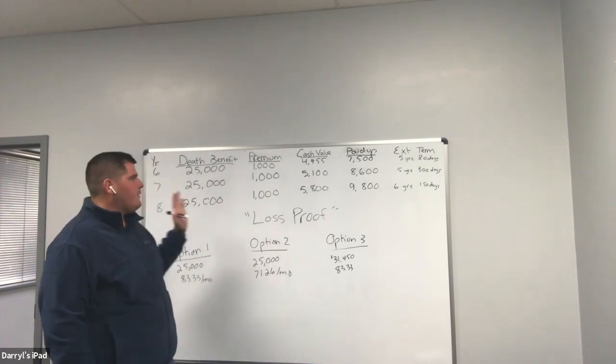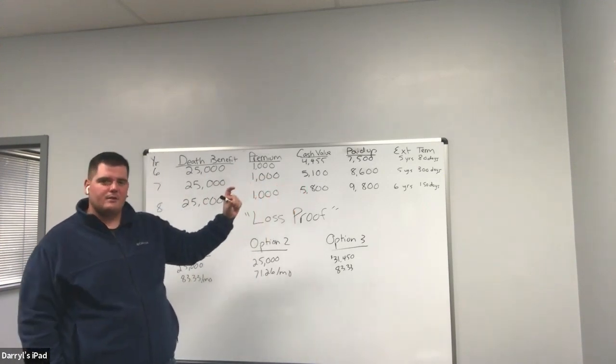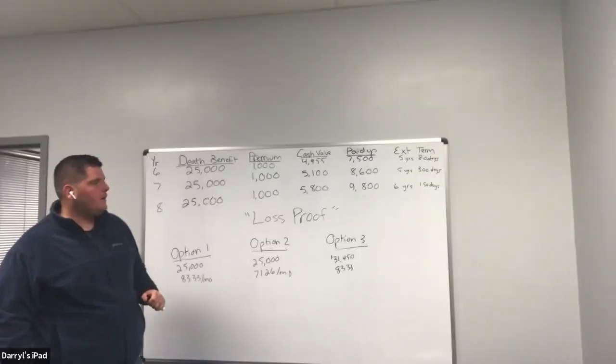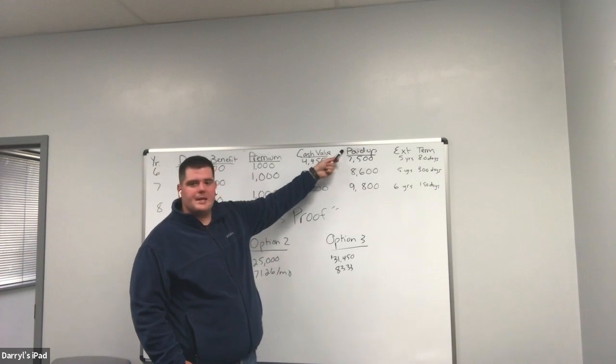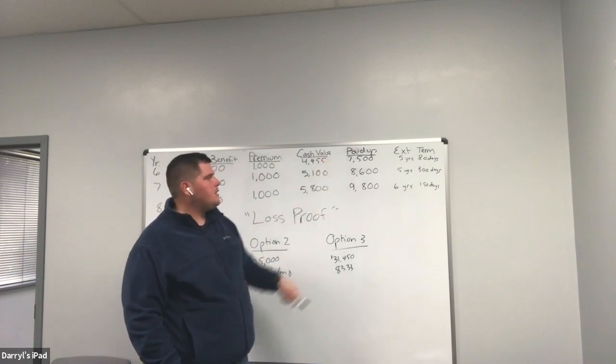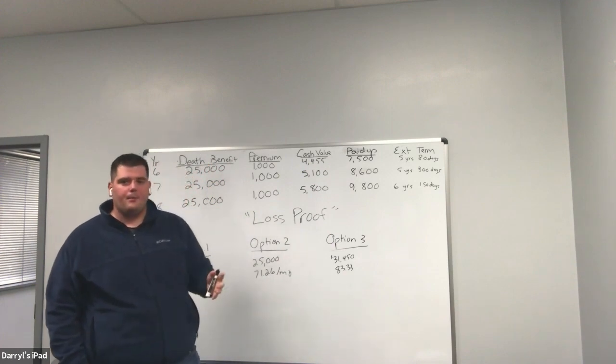That's an overview of these values. One thing to add: paid-up and any other terminology — sometimes this value isn't on the policy, so you have to call the company and get that value. Companies have no problem with you doing a paid-up policy because really they've minimized their risk from twenty-five thousand dollars down to this smaller amount. They're often pretty eager for that.